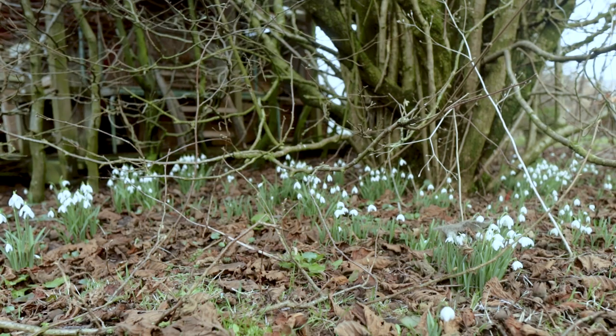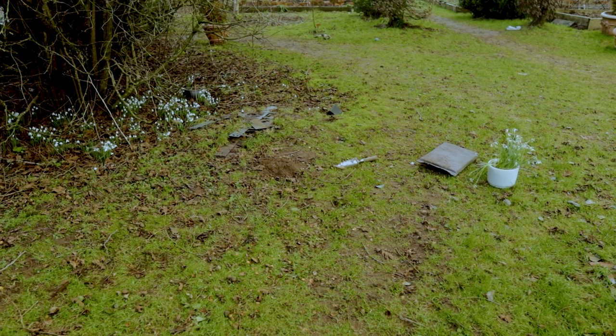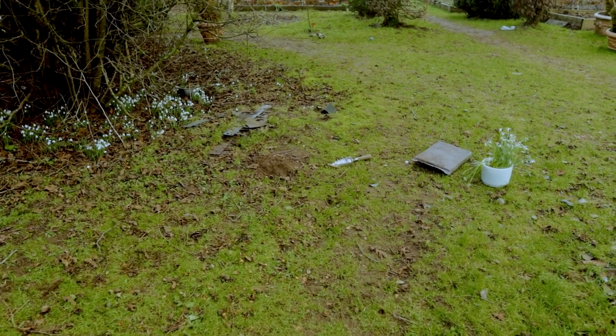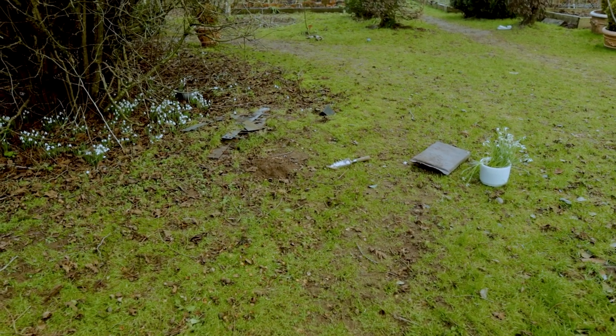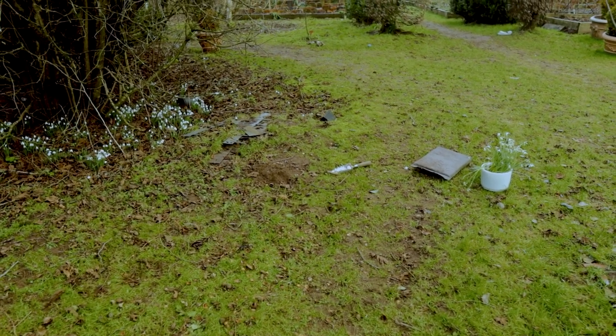I'm going to plant the snowdrops where we have our pets buried, and gradually I am planting snowdrops there to spread out from a hazel tree. What I'm intending is to bring those snowdrops out, but not as far as the bit that we're obviously naturally trampling, which you can see is very very muddy.